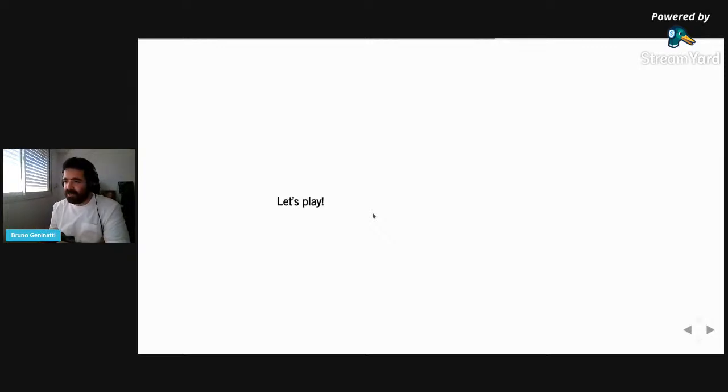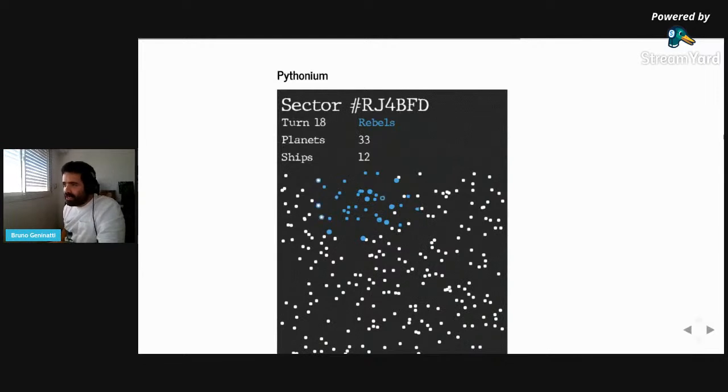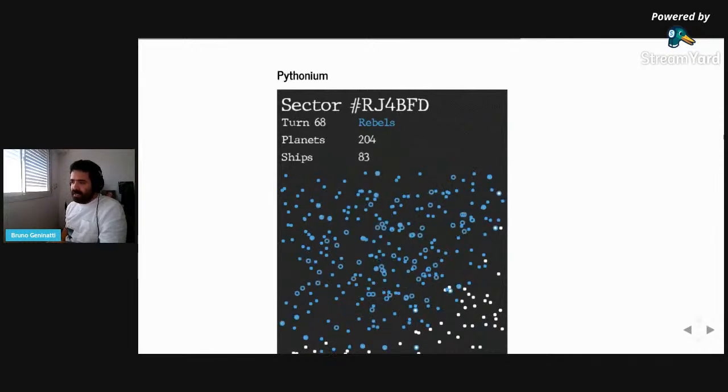Now we can move to the next game — something I've been working on. I started working on this during lockdown. It's another programming game called Pythonium, which is a strategic space game. The main idea is strongly based on the concept of a game called Planets Nu. Most of the context of the game is based on this concept — it's a game from the nineties, very old, that some people revived in a web-based interface. In this game, we also need to build a player in Python.